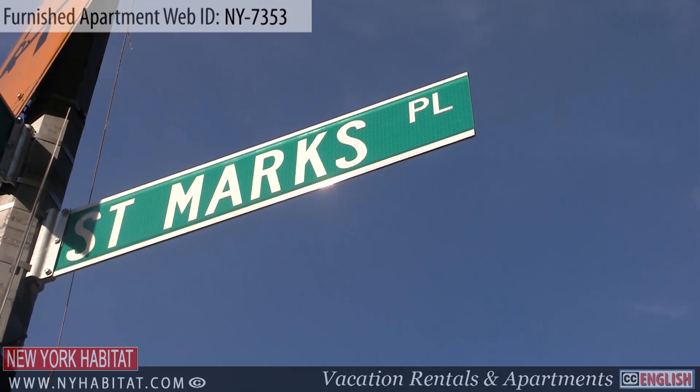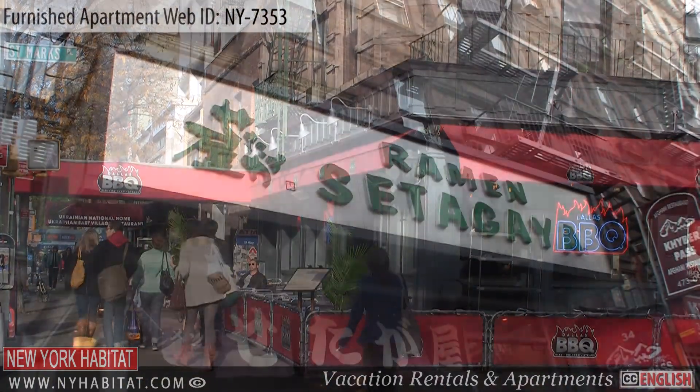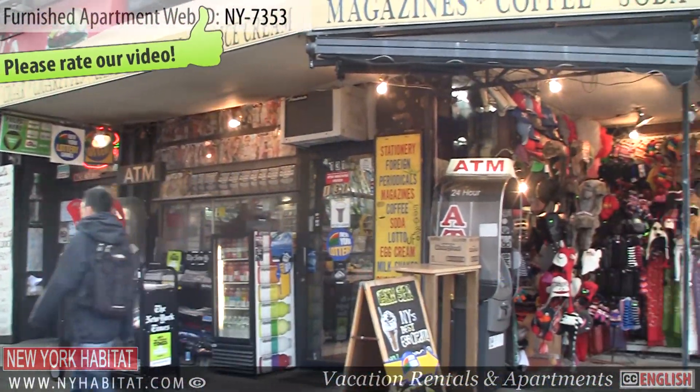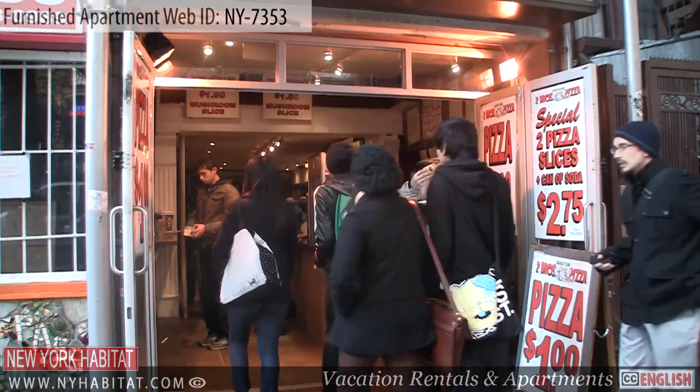St. Mark's Place is a famous street in the East Village that shouldn't be missed. This lively street is the heart of the hip and punk scene of the East Village. Both sides of the street are packed with restaurants, bars, cafés, and plenty of shops, so it's definitely worth strolling around.